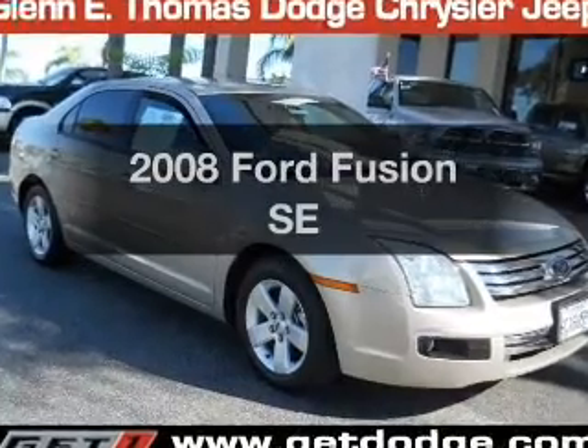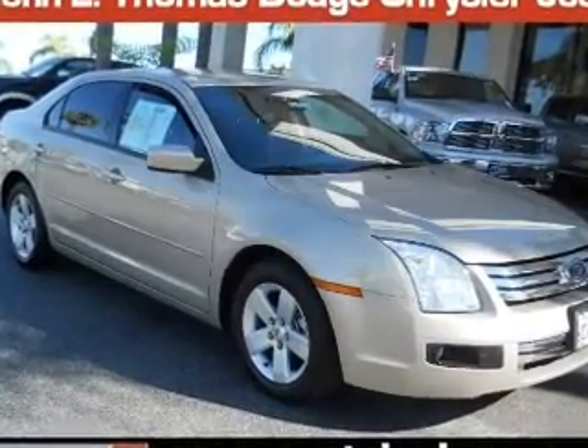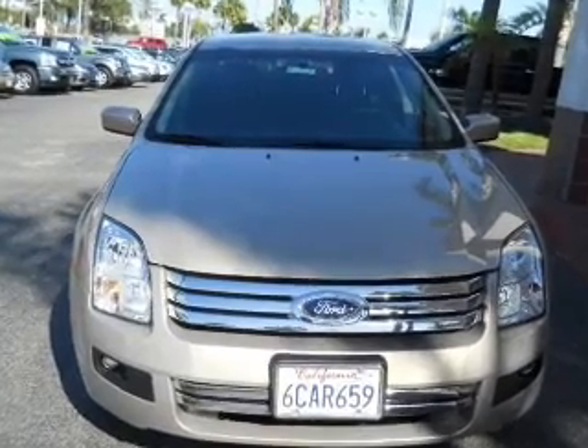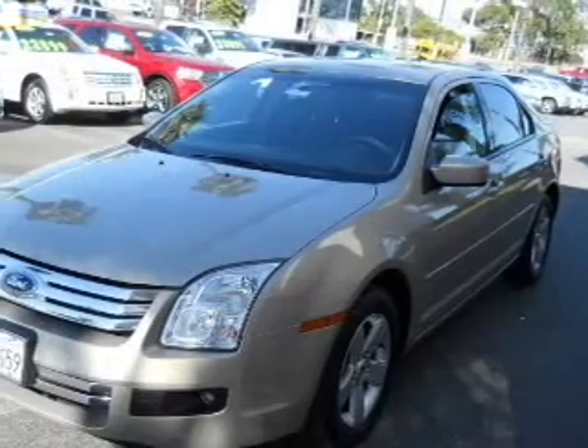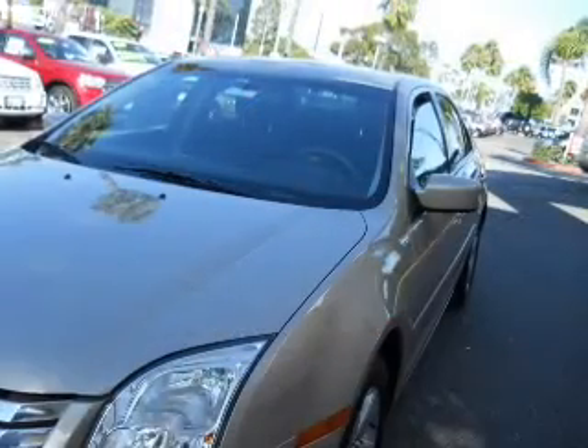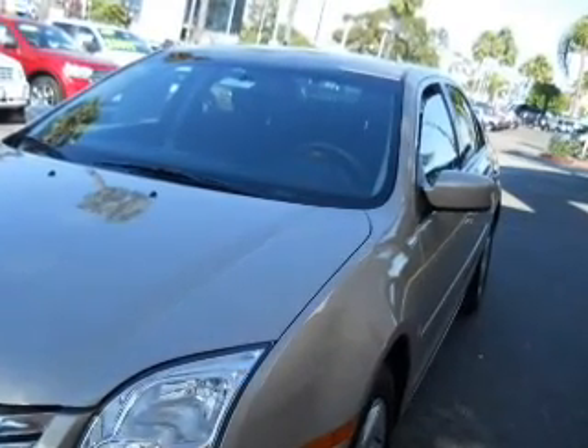Presenting the 2008 Ford Fusion. Travel the roads in style and comfort in this great vehicle with an efficient four-cylinder engine that responds smoothly to its automatic transmission. Stand out from the crowd with premium wheels. The anti-lock braking system will help deliver you safely to your destination.